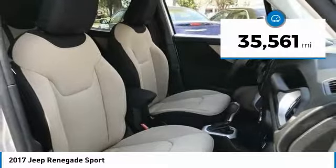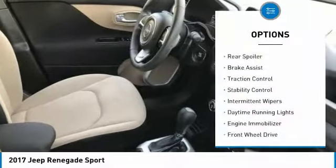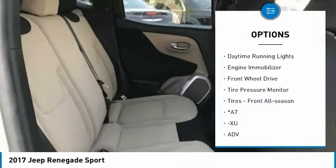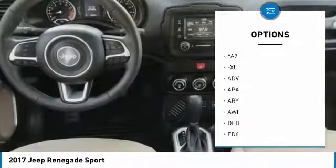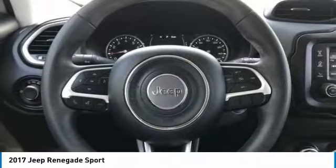This vehicle has less than 40,000 miles. Here are some of this vehicle's great options: rear spoiler, brake assist, traction control, stability control, intermittent wipers, daytime running lights, engine immobilizer, FWD, tire pressure monitor, and front all-season tires.